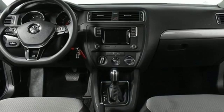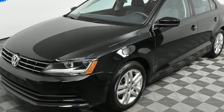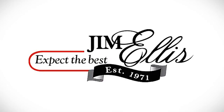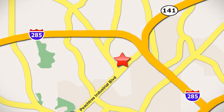Volkswagen, where safety and performance come standard. The time is now. See it for yourself today. Contact Jim Ellis Volkswagen of Atlanta today or stop on by. We're conveniently located inside I-285 on Peachtree Industrial.